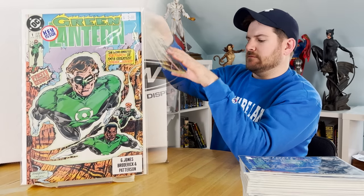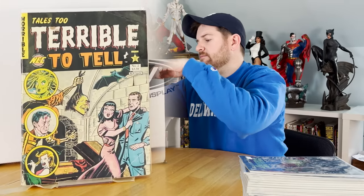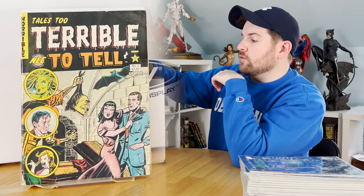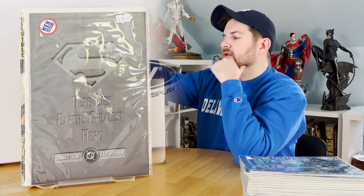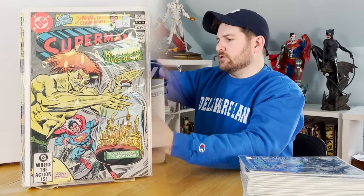Next up was this horror comic. It's too big to fit into any bag and boards that I have, unfortunately, but that's pretty cool. Next up, we got a Superman 75 — very nice. That came with a poster, actually. We got a random Superman but it was like a near mint copy, pretty cool.